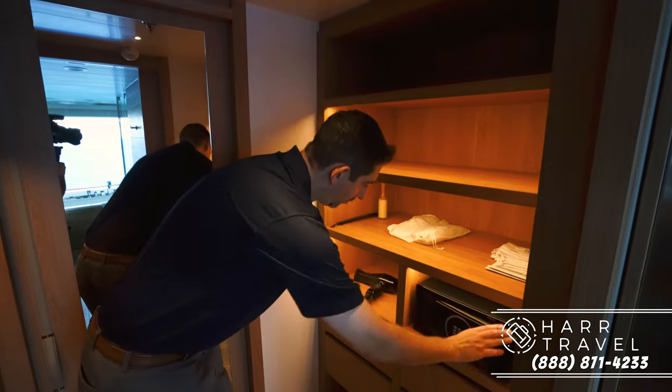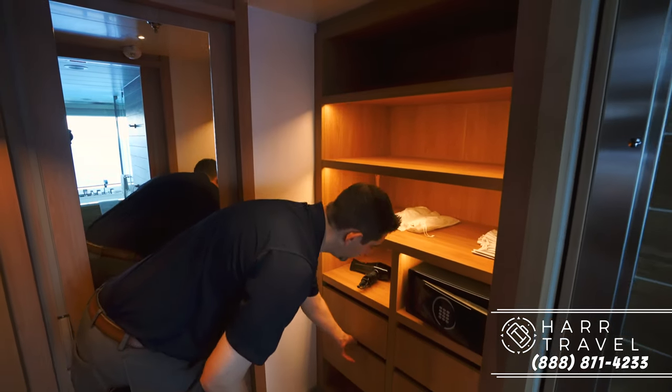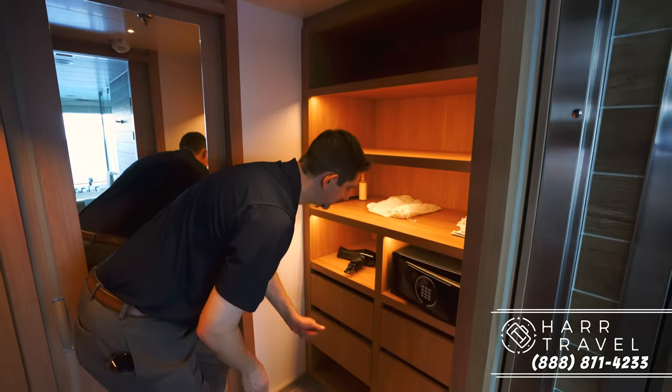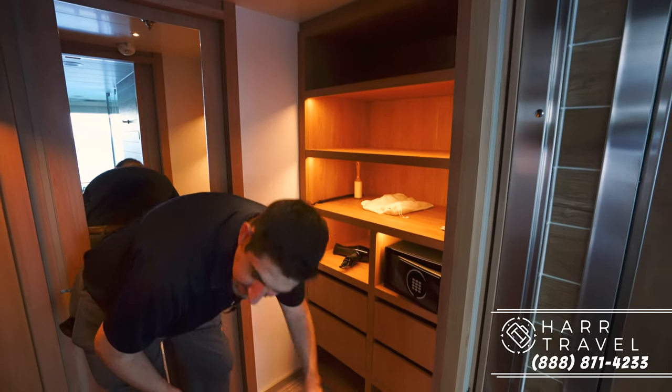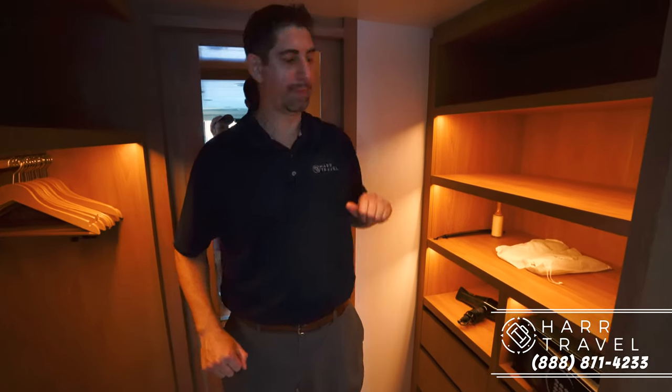You've got your Ponant slippers, and there's more storage down here. One thing I really like is the soft-close drawers so you don't slam them. There's more storage underneath and all your hang-up storage here, plus a little more above.